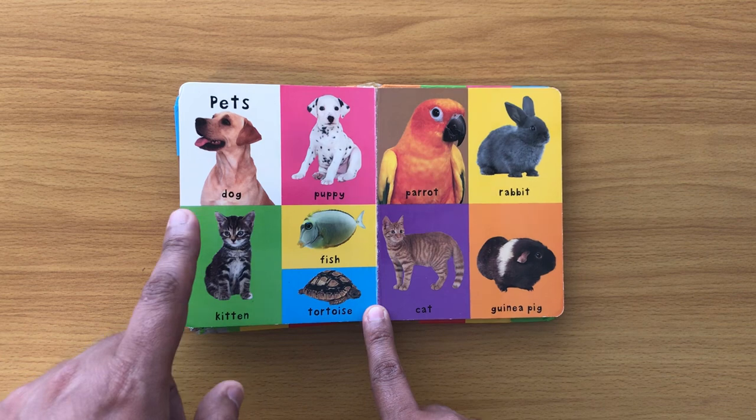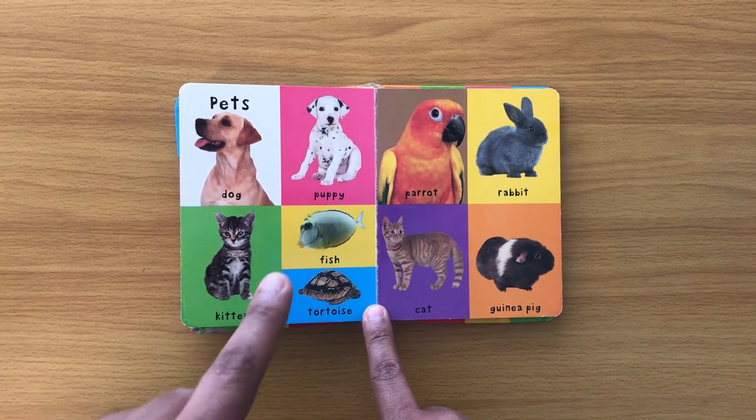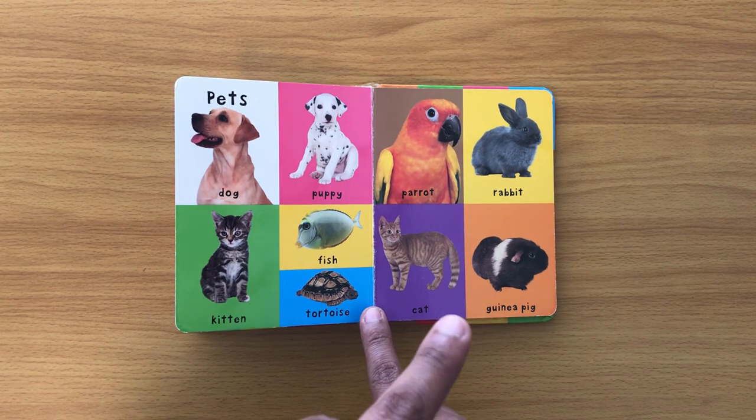Pets: dog, puppy, kitten, fish, tortoise, rabbit, cat, guinea pig.